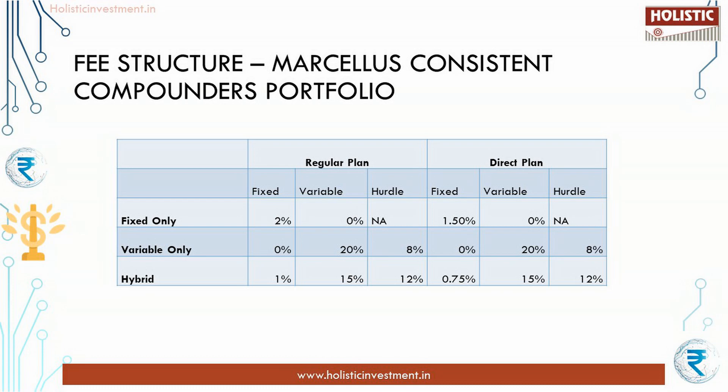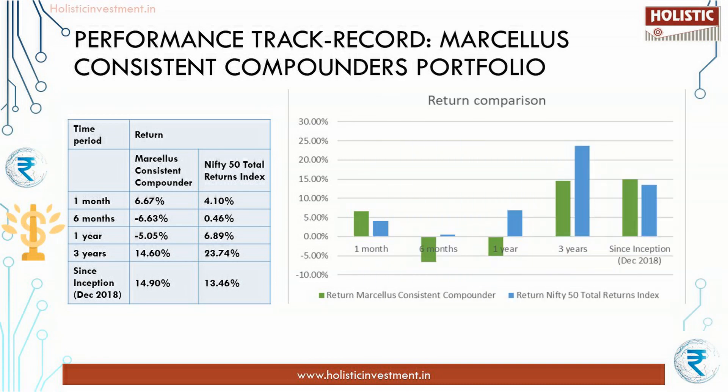The investors can choose any one among these three fee structures. Now let us look at the performance track record. The performance data shown here is net of fixed fees and expenses charged till 31st March 2023. Since inception and three-year returns are annualized, and other period returns are absolute. If you look at the table, it is evident that the fund is volatile and also couldn't beat the index most of the time. You can see negative returns in the short run. In one-year and three-year timeframes, Marcellus Consistent Compounders PMS has considerably and consistently underperformed the index. Paying additional fees and hiring an expert fund manager is for beating the index, not getting beaten by it.